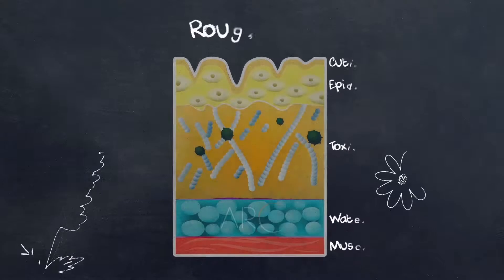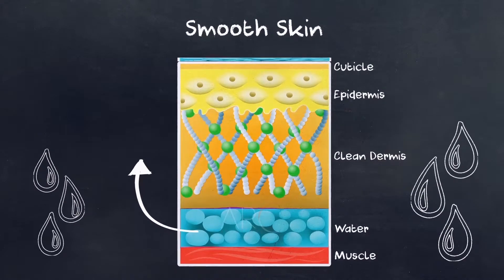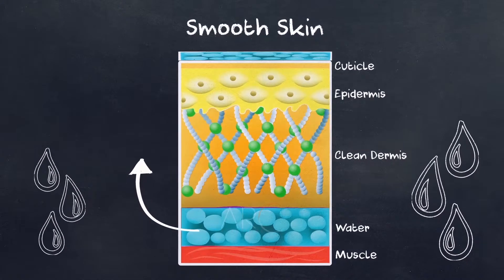Sulfate helps to draw toxins from your body, and it's apparently brilliant for your skin because the salt attracts water from within the body up to your skin's surface. So when you soak in an Epsom salt bath, you actually moisturize from the inside out.